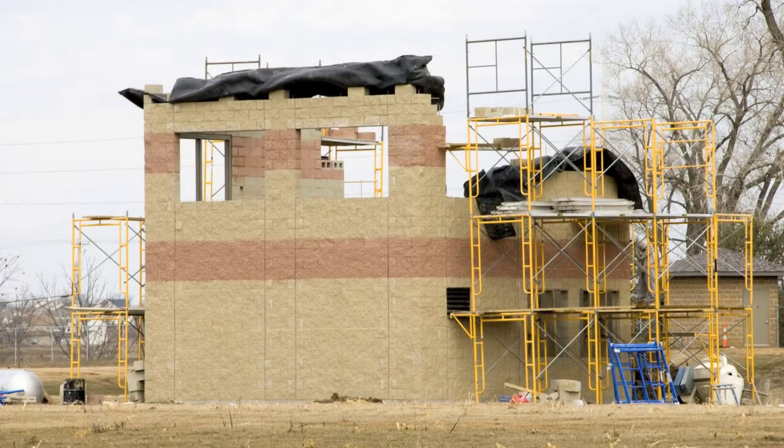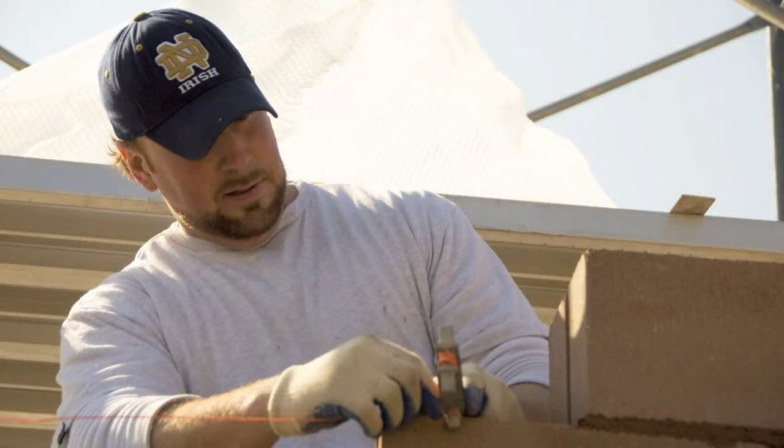This year we're doing a fun project out back — a concession stand for the school. There are three new soccer fields out back and we're doing a 24 by 24 by 20 foot high concession stand, which entails all decorative block: rock-faced block, different colors, different colors of mortar, bullnose block, bond beam block. Part of the curriculum is also building a winter enclosure. We put up scaffolding, close it with poly, and throw heaters in there so we can work all winter.